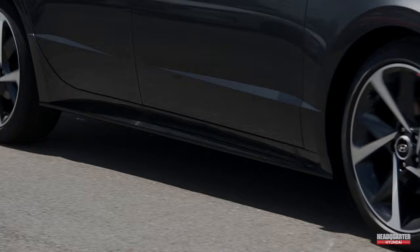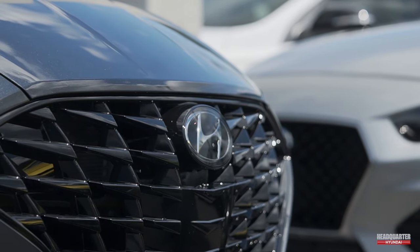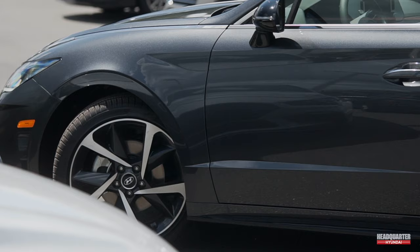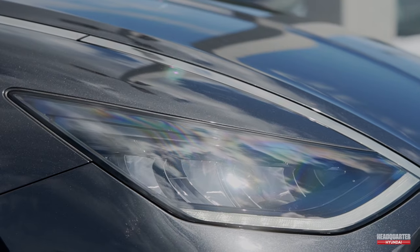With its forward collision avoidance assist, pedestrian detection, rear cross-traffic collision avoidance assist, blind spot monitors, and surround view monitors, it's no wonder the new Hyundai Sonata earned the 2021 NHTSA 5-star overall safety rating.